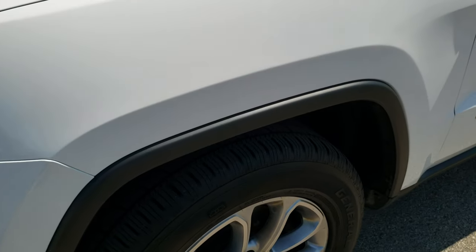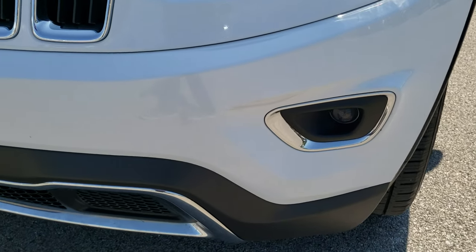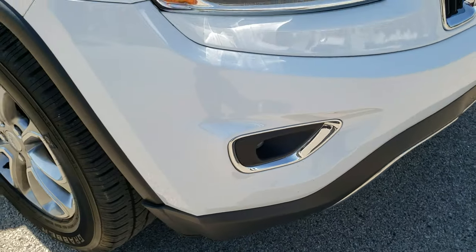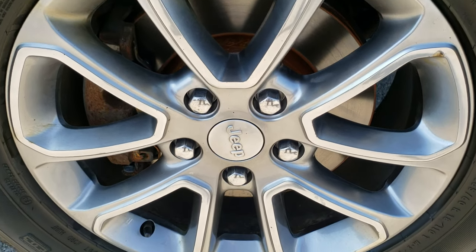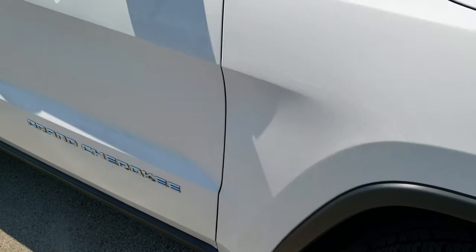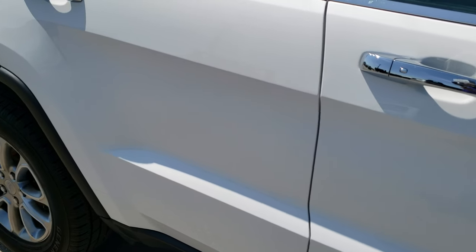Four wheel disc brakes on this vehicle. Projector lamp headlamps, projector lamp fog lamps. I didn't see any dents, dings, or cracks on that front bumper. Passenger side fenders are in really nice condition as well, and the passenger side rim — no scuffs or scrapes on that. As you go down this side of the vehicle you can see just how clean the body is, how reflective and mirror-like that paint is.